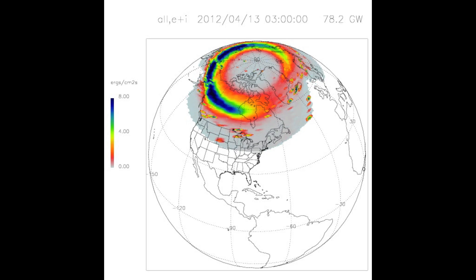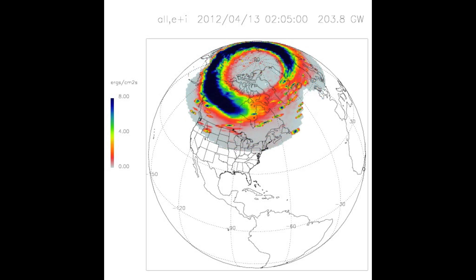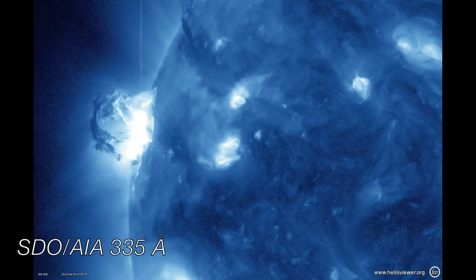This movie shows a model of the enhanced activity. The electron radiation levels in the near-Earth environment were slightly enhanced for these several days. Also, the Kp index, a measure of geomagnetic activity, reached an enhanced level of 5 on a scale from 0 to 9.